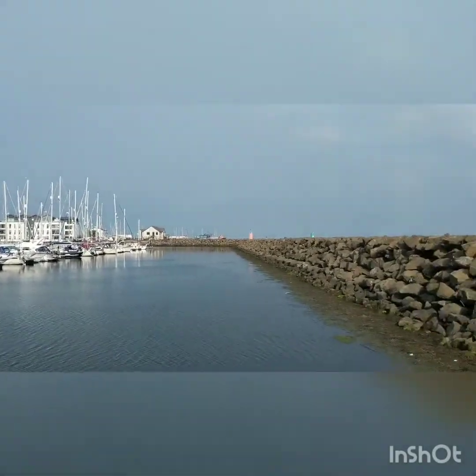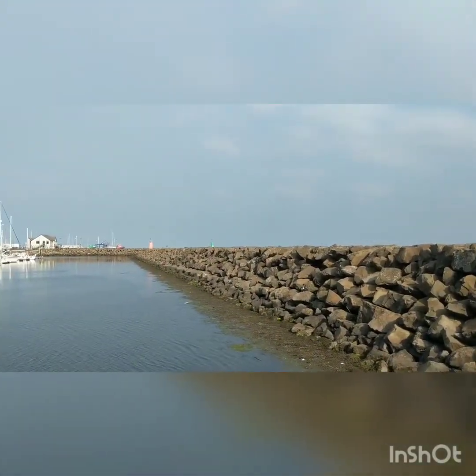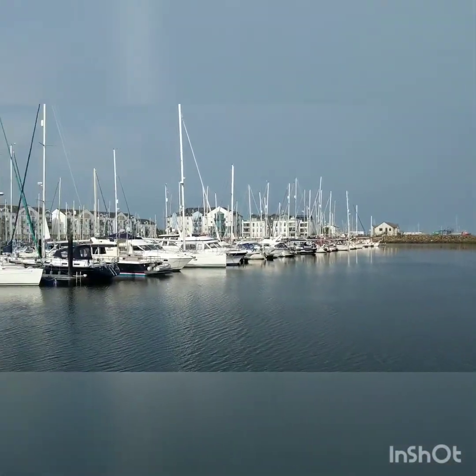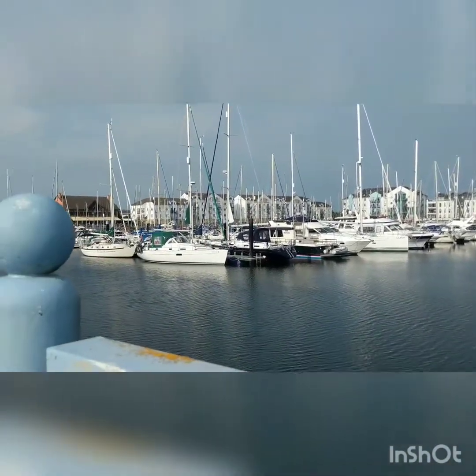There are so many rocks there. I wonder why. Maybe because of barriers and stuff, to prevent people from going in the water and trying to jump over this fence. I think that's why.